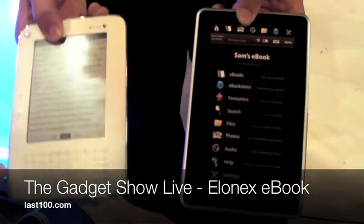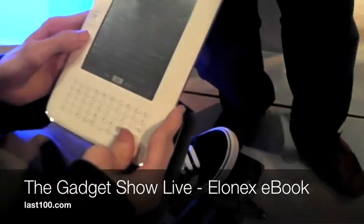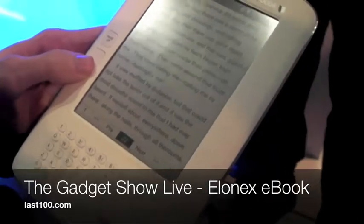And is that a working model? — This is a working model, yeah, I think so. — Is that the Kindle? — No, this is the LNX one.